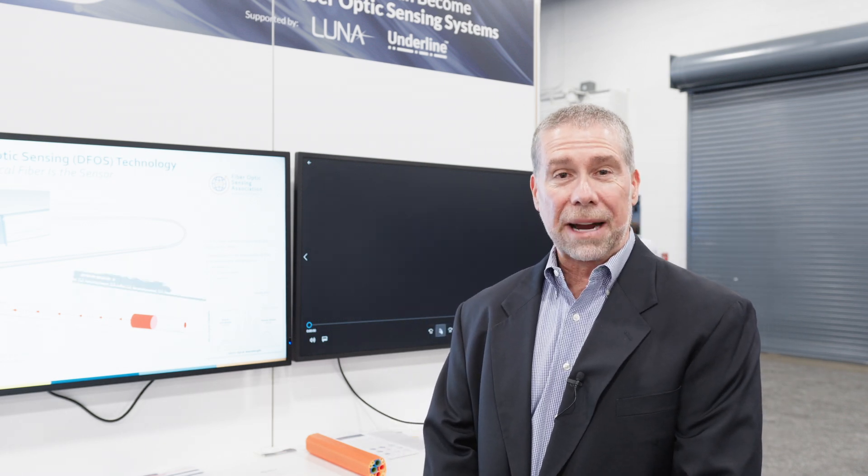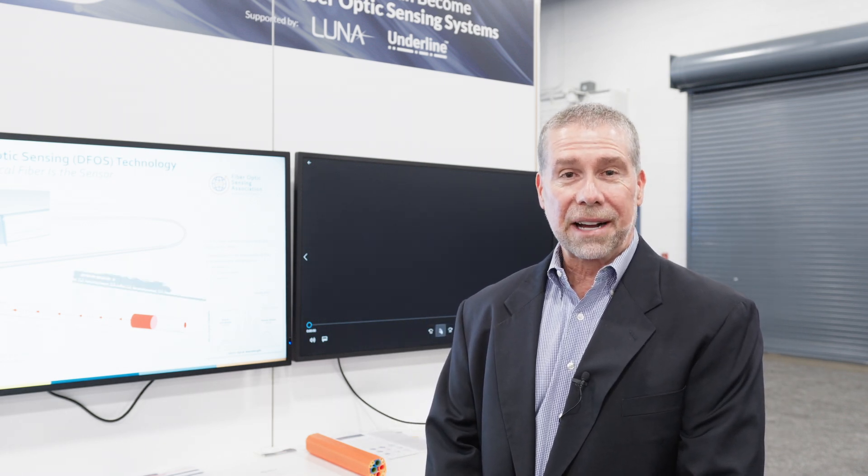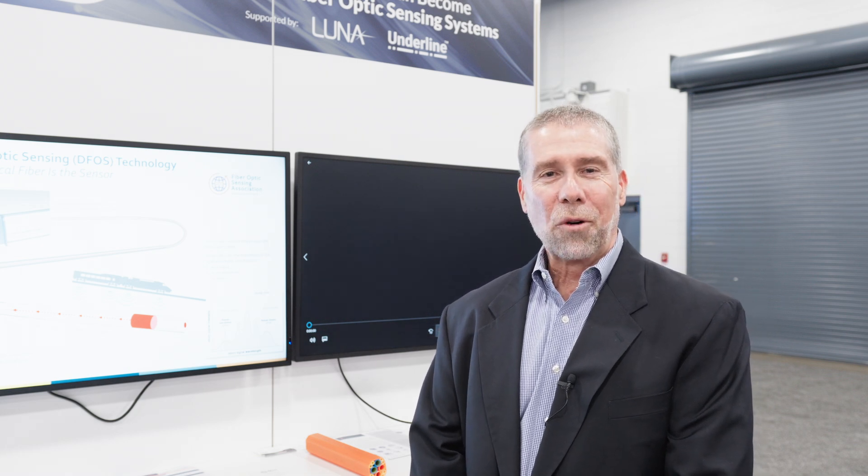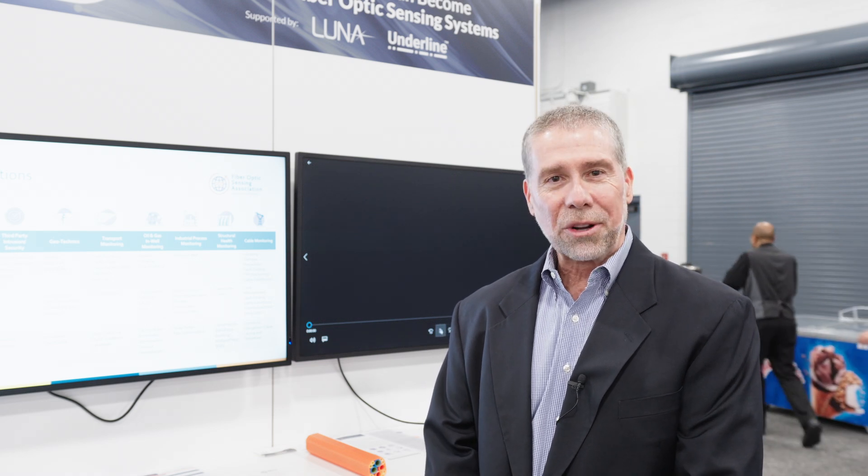We're very excited to be here as a charter organization at the Fiber Broadband Association, basically talking about a new way to use optical fiber other than Broadcom and Datacom. There's a big push for building out new infrastructure and reducing the digital divide. What we're excited to do is show the industry what else optical fiber can be used for above and beyond Broadcom and Datacom.